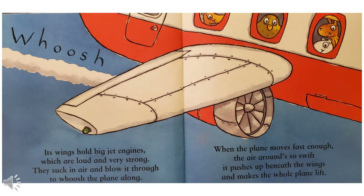Its wings hold big jet engines, which are loud and very strong. They suck in air and blow it through to whoosh the plane along. When the plane moves fast enough, the air around so swift, it pushes up beneath the wings and makes the whole plane lift.